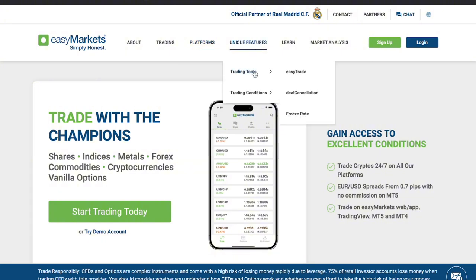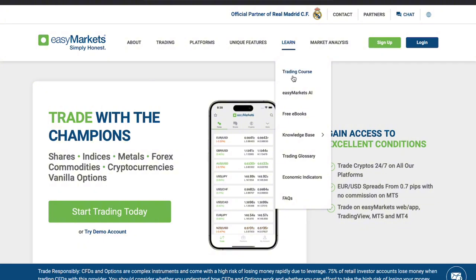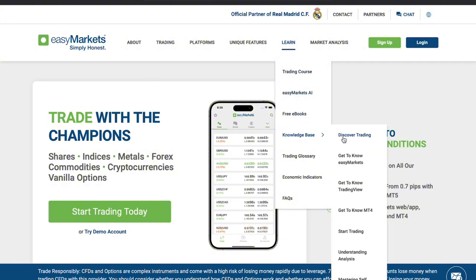What about the disadvantages? While EasyMarkets offers an intuitive interface, some users might find the spreads higher than other brokers, particularly on some instruments. Also, the educational resources could be more comprehensive compared to some competitors, so beginners might need additional learning materials.